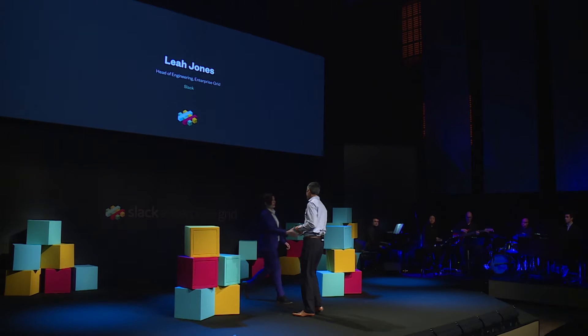Before we begin, I'd like to invite onto the stage Leah Jones, who leads the engineering team that built Slack Enterprise Grid. We built Grid for large companies — organizations of tens or hundreds of thousands of users. Grid supports employees in finding focused work within their own workspaces, while still being able to collaborate, message, and find expertise across the entire organization. In today's demo, Ilan and I both work at the Acme organization, where we build flying umbrellas.